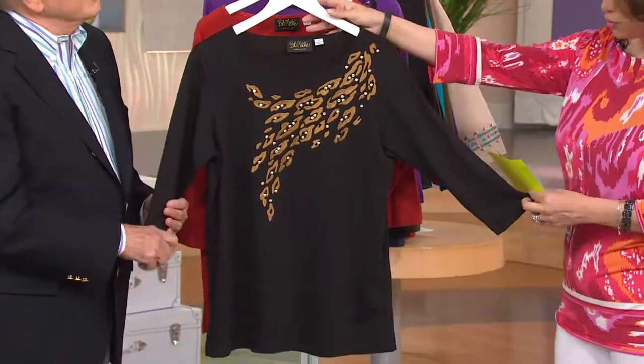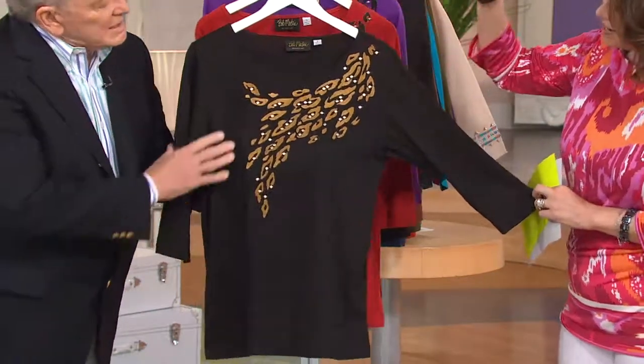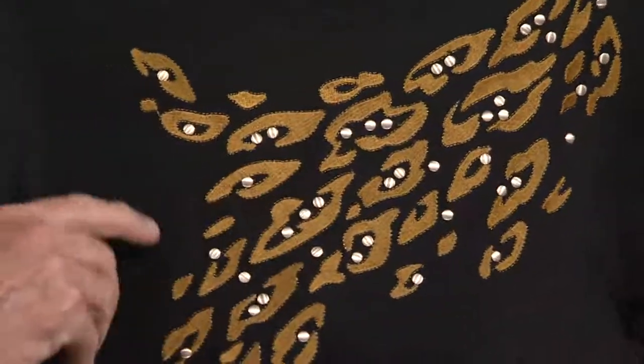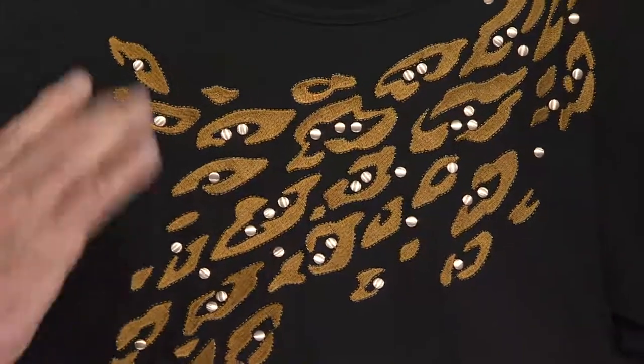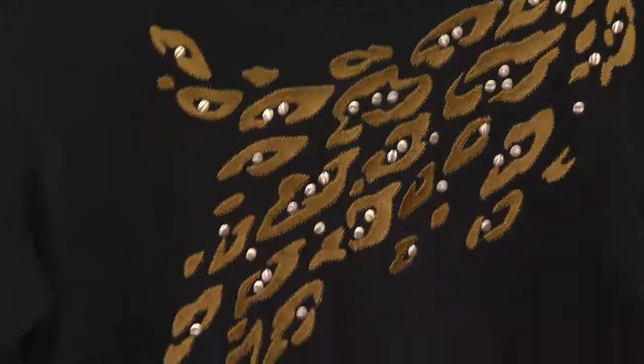We have your choice at $32 of black. The black has a beautiful bronze embroidery on it, and then it has a little gold, matte gold studs. Each one — the embroidery's a little different. Same design, but a little different. So black with a bronze.